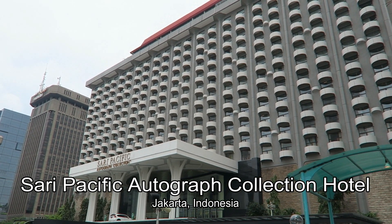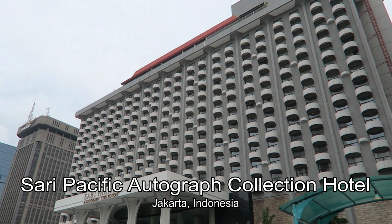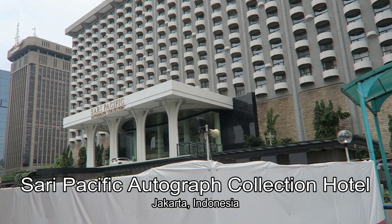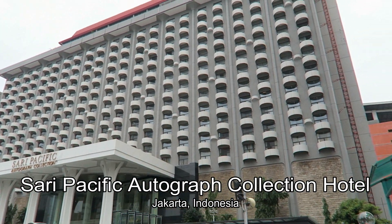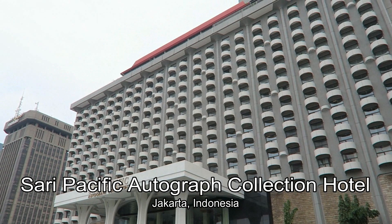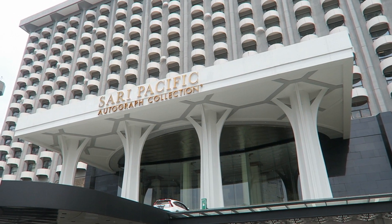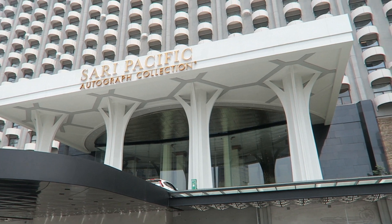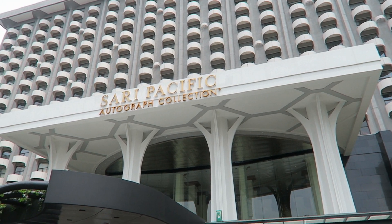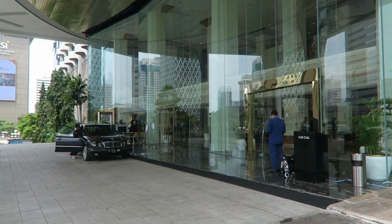Hello and welcome back again. We are still in Jakarta, Indonesia, and today we're gonna review the Sari Pacific Hotel. This hotel just joined the Autograph Collection by Marriott two weeks ago. Before it was under the Pan Pacific brand. We stayed here in November 2022, and just shortly after they became a member of the Marriott Bonvoy group. The hotel is undergoing a renovation right now, and I remember this hotel from the 90s when I was first in Jakarta, so we are really curious how it has developed.